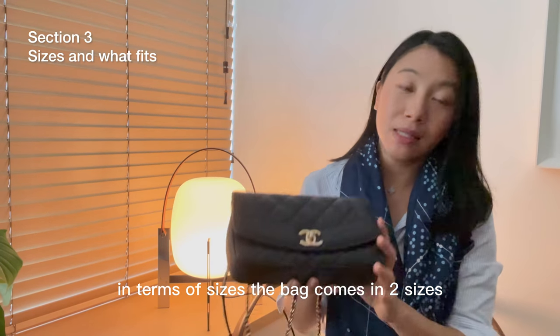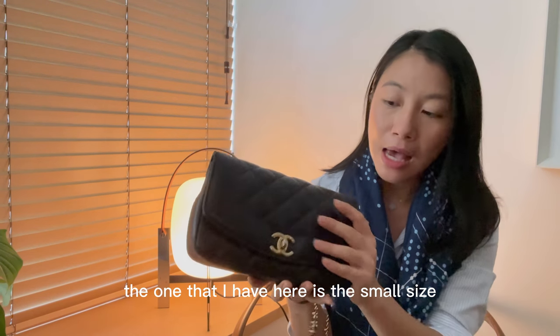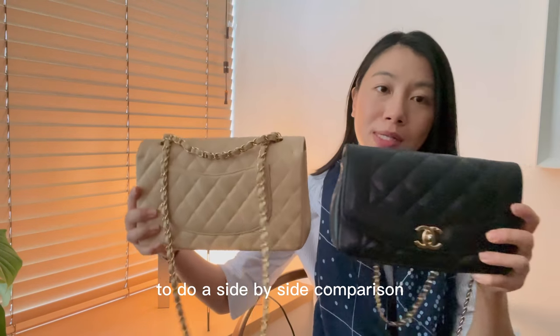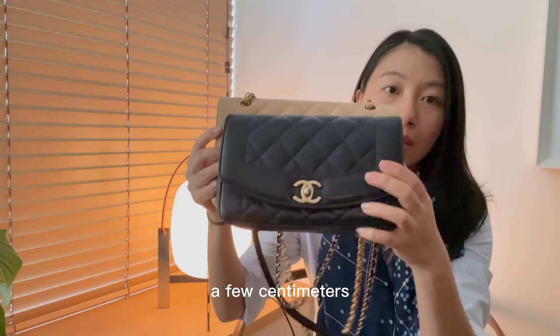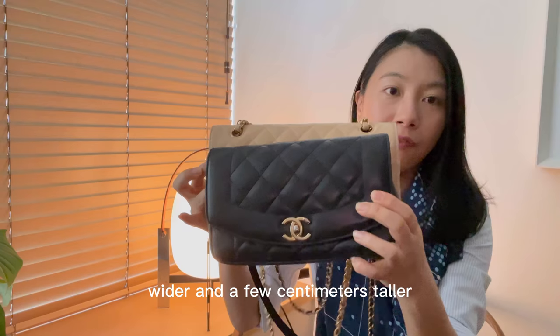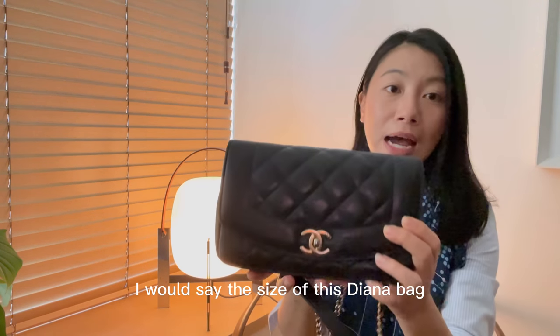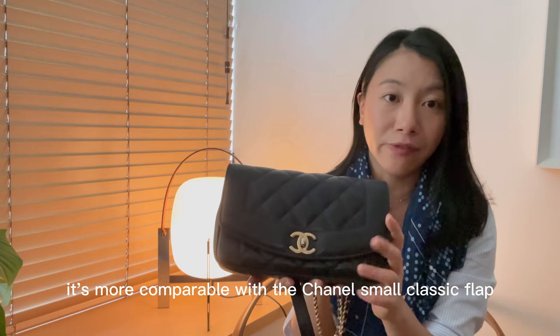In terms of sizes, the bag comes in two sizes. The one I have here is the small size. I have my Chanel classic flap in medium to do a side-by-side comparison, so you can see that the medium is probably a few centimeters wider and a few centimeters taller. I would say this Diana bag's size is more comparable with the Chanel small classic flap.